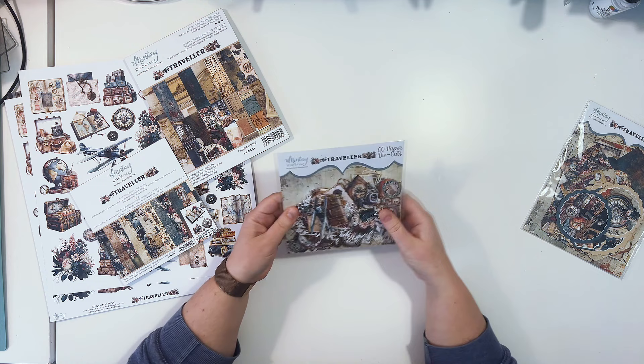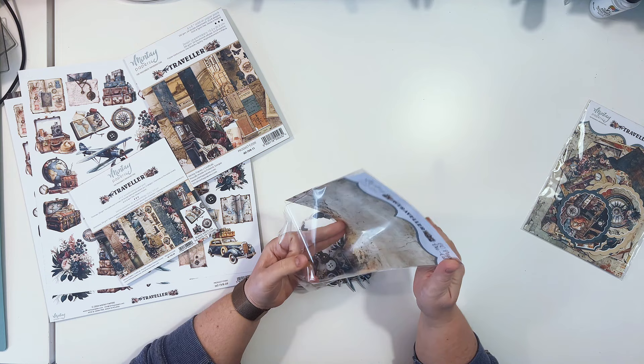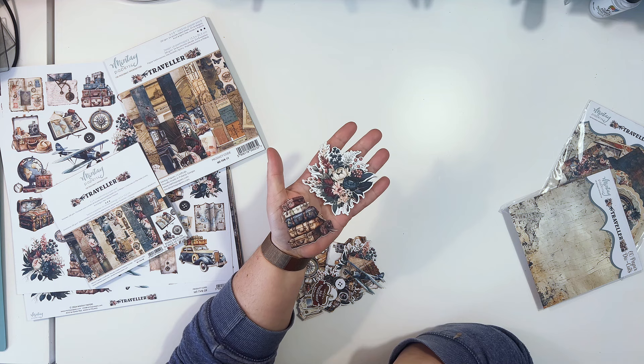We have 16 sheets of paper die cuts in this collection. Let me open it and show you what's inside. We have a cluster of suitcases and some flowers. You'll notice the suitcases don't have a white outline, but the flowers do.